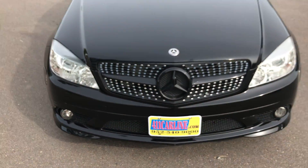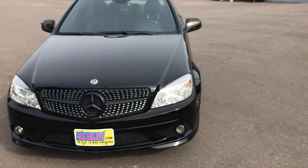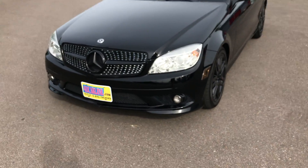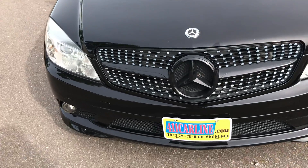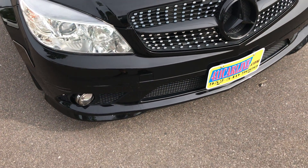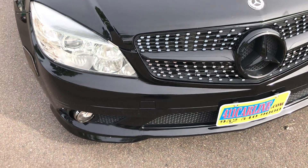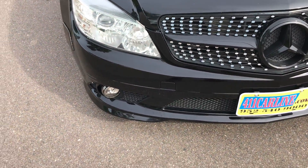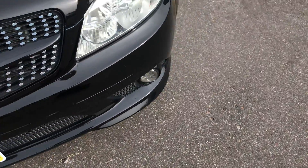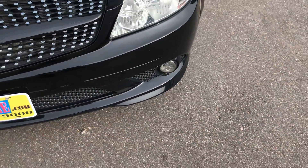So we have this 2009 Mercedes-Benz C300 4Matic all-wheel drive. I'll show you the overall condition outside, inside, underside, and start it up for you. Starting in the front — the front bumper's in pretty good shape. This fog light ring is missing and the lens is cracked on that one, so I'm going to see if I can locate those.